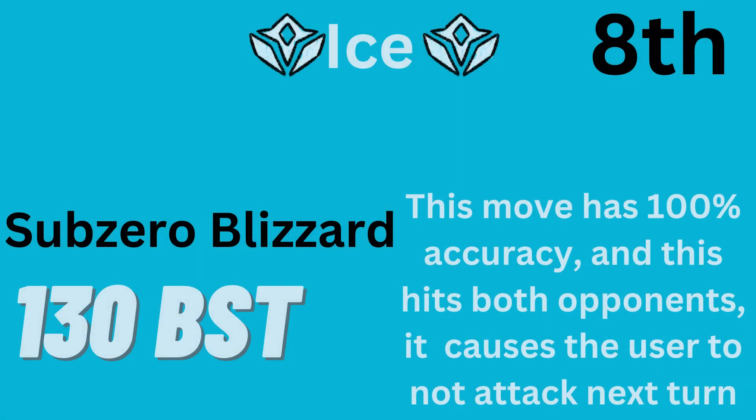Sub-Zero Blizzard is the 8th highest base power move. It has 130 base power and 100% accuracy, and it hits both opponents. The user will be unable to attack next turn.